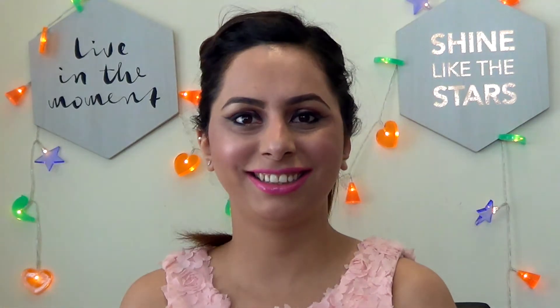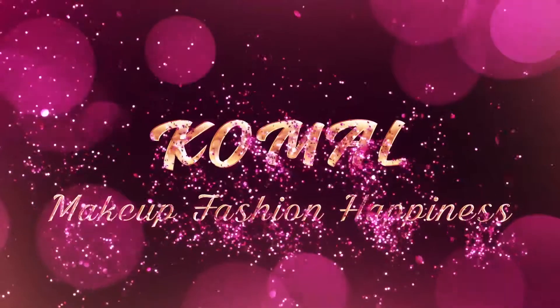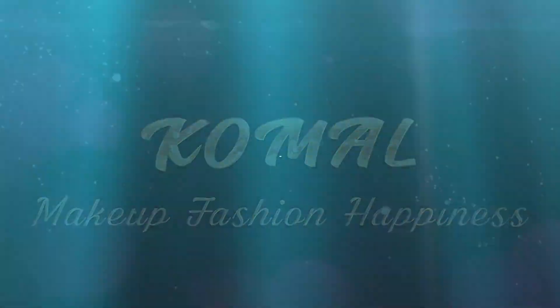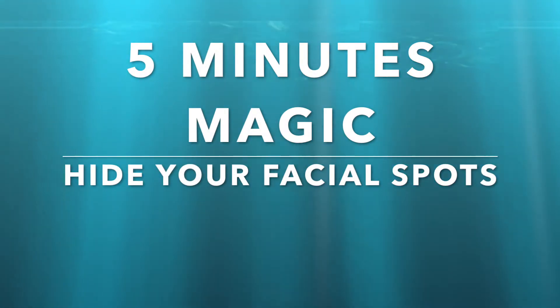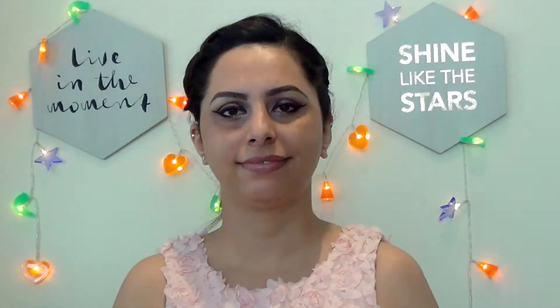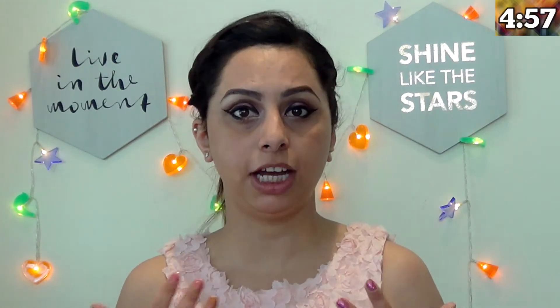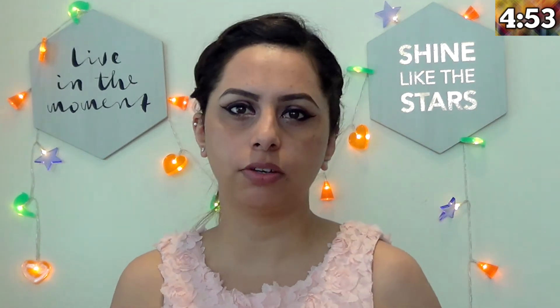So without talking much, let's get into this. Before you apply any makeup, it's very important to keep your skin hydrated. Therefore, it's a must to apply moisturizer all over your face.